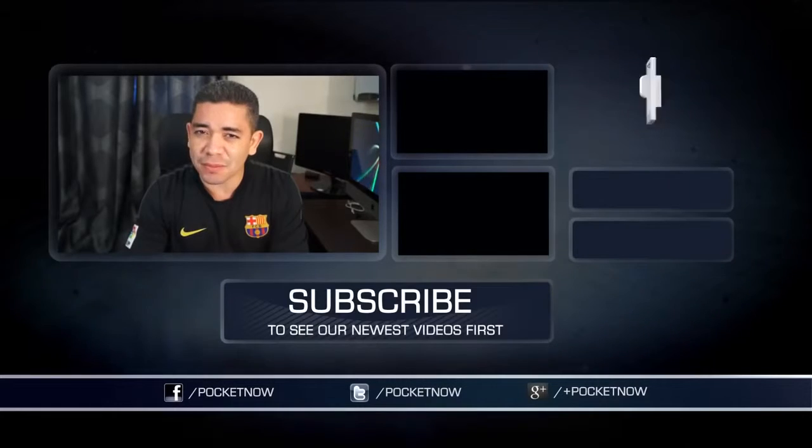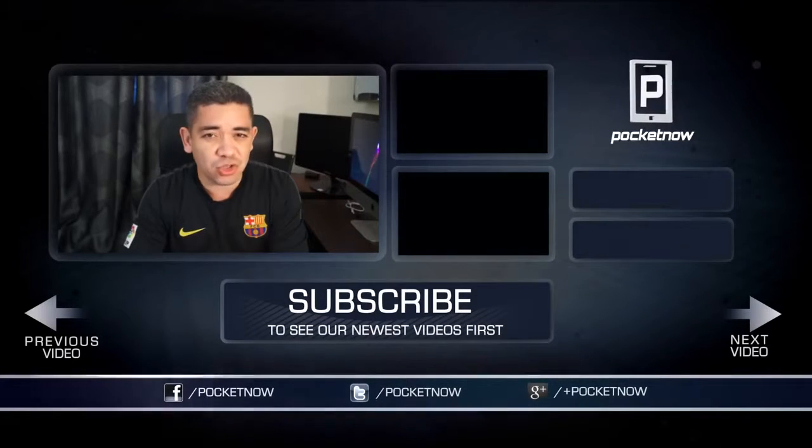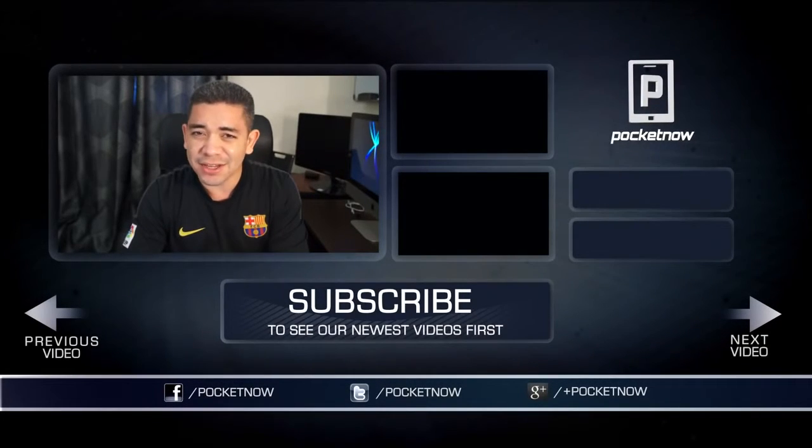That's it for today's After The Buzz. Thank you very much for joining me. If you have any questions or any particular comments about your experience with the Galaxy S4, please leave it in the comments down below. Also please subscribe to our YouTube channel and follow us on your social network of choice. I'm Jaime Rivera — you can follow me on Twitter at Jaime underscore Rivera. See you next time.